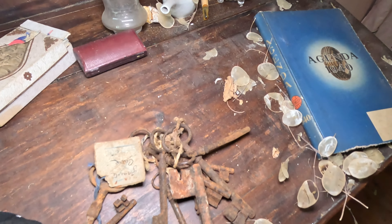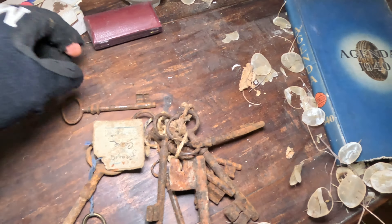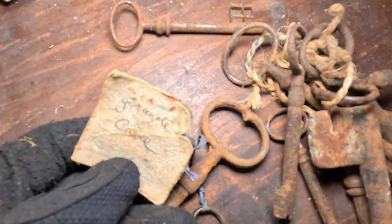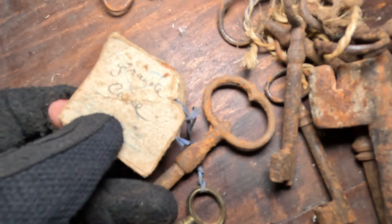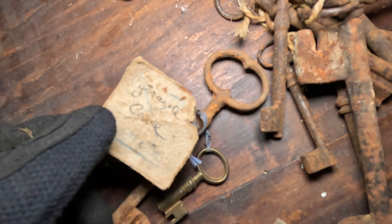I want to know if these are keys from the house, or maybe from every room, because they actually look pretty old. There's also something written on them. I cannot read it — doesn't make sense to me.